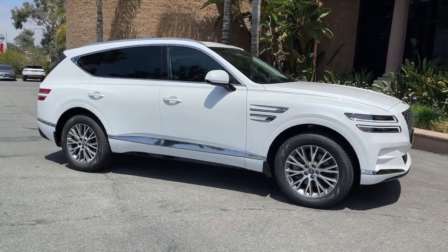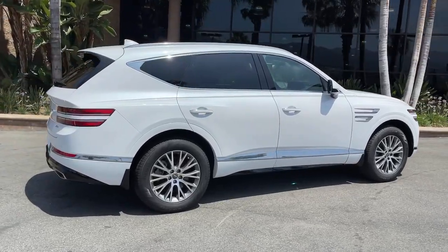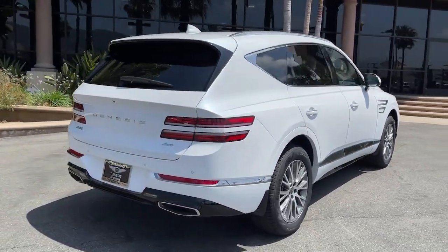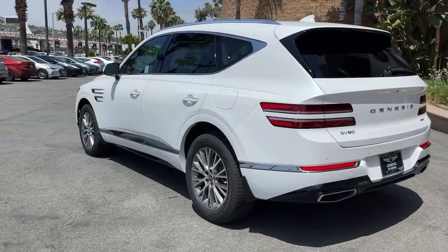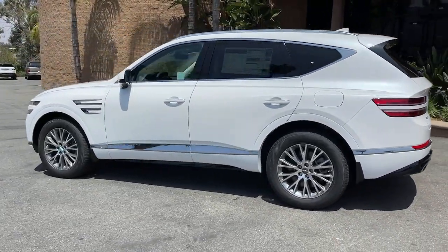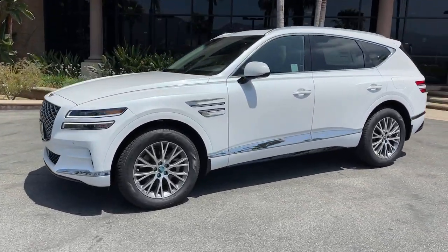You will love the features of this 2021 Genesis GV80. Enjoy a view of this Genesis GV80, the thoroughly modern midsize luxury SUV that offers exhilarating performance, a serenely comfortable interior, and a standard suite of driver assist safety features.